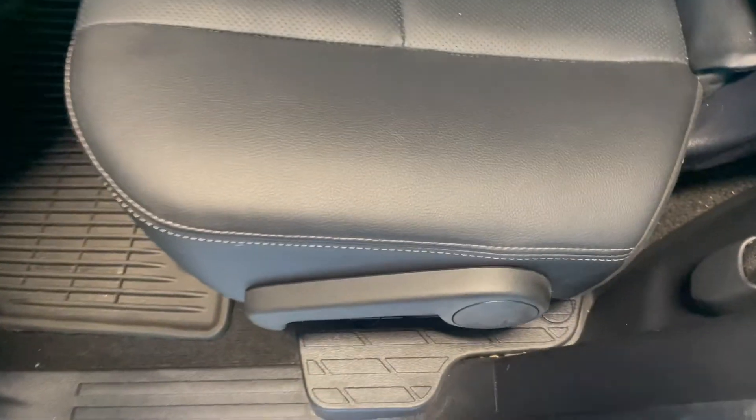For access to the third row, all we have to do is lift up on this tab here, and the seat will fold and slide forward.